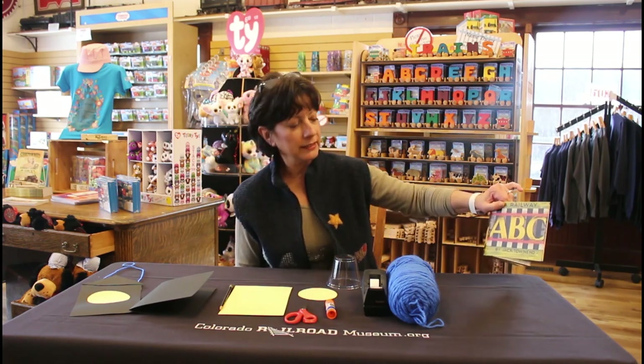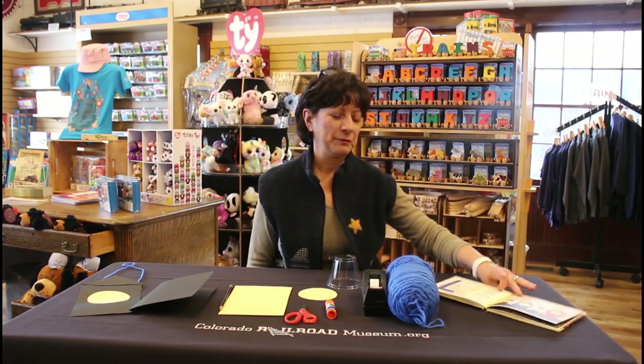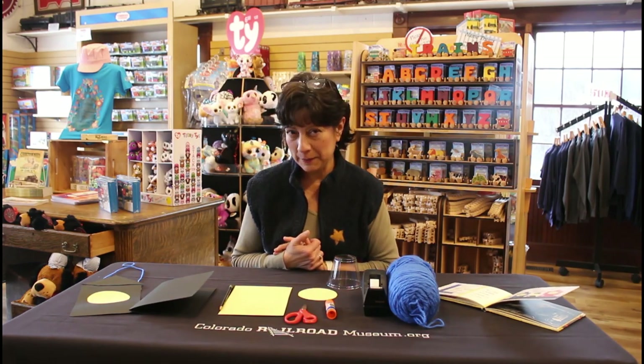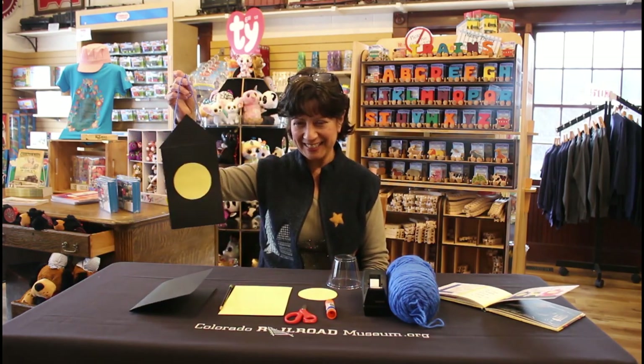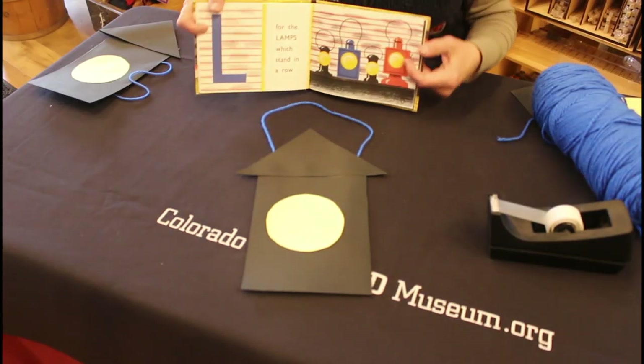Hi friends! I'm Ronnie, one of your friends at the Colorado Railroad Museum. I'm here to do a craft with you that goes with the book that was read earlier, A Railway ABC by Jack Townsend. What do you think we're going to make? A lamp? That's right — just like the one in the book!